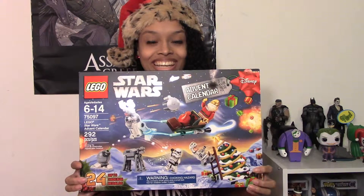Hey everyone, Mama Micah here. It's time for day 20 of the LEGO Star Wars Advent Calendar. So let's get right into it.